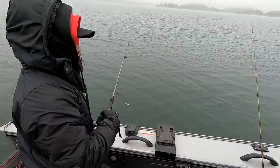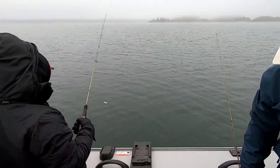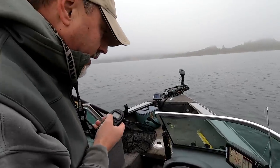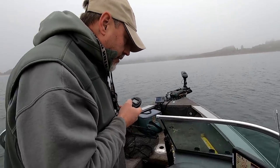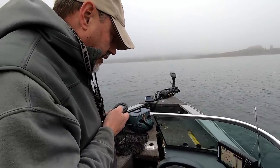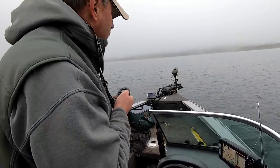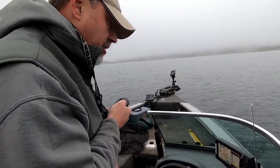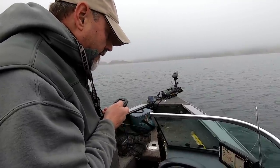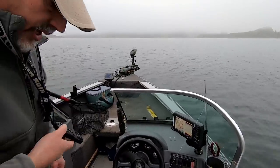Once Eric says it's okay to drop, open your bail and get that lure down to the bottom. I'm going to hit the anchor lock on the Minn Kota once I figure out the spot, and then we don't have to worry about staying on the spot and can just fish. It's a nice feature on these Tarovas — especially with this light wind, it'll hold us in place for the most part. I think we're close. We'll put anchor lock on.